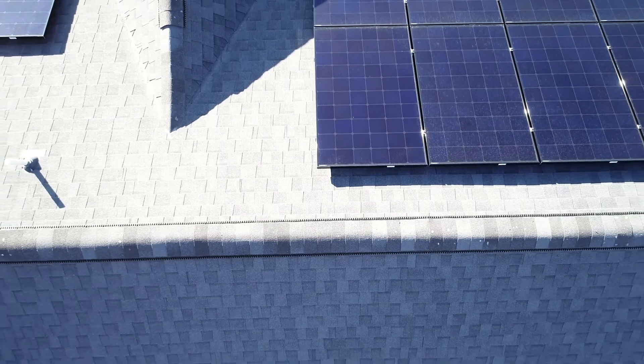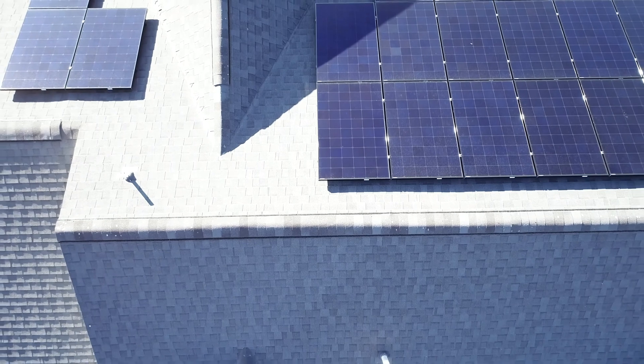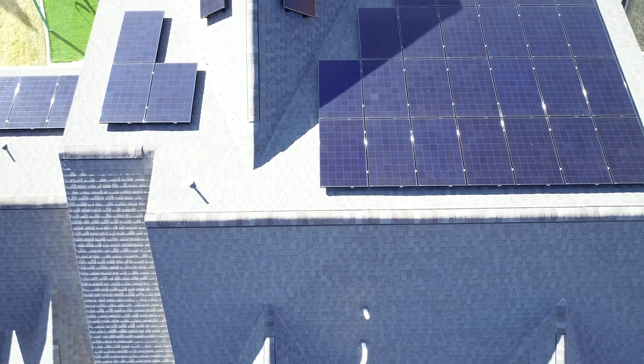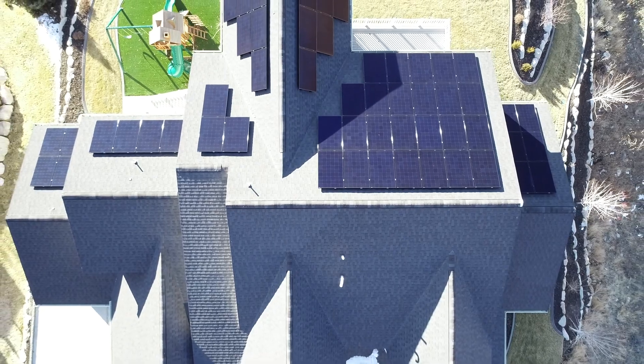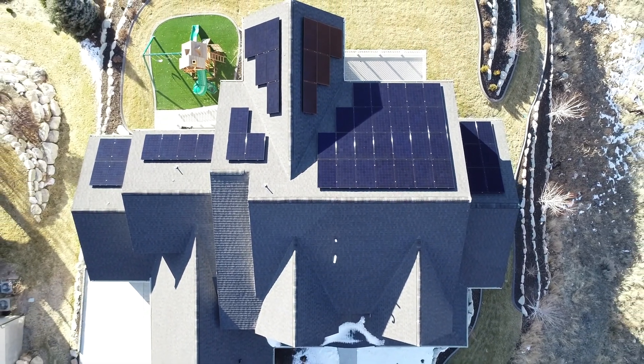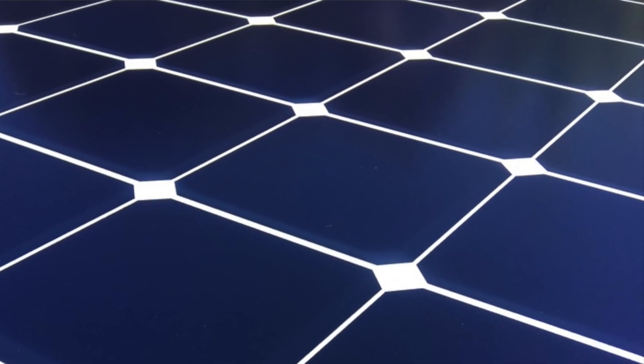Award number one — best-looking solar panel — goes to LG. LG by far makes the cleanest looking panel. I'll overlay some drone footage I've taken of these panels, but they are just matte black, clean, and aesthetic — it doesn't get any better. The SunPower A series is right there too with a very similar appearance. The second award — highest performing panel — goes to the SunPower A series: a 420-watt panel rated at 22.5% efficiency. Nobody even comes close to 420 watts and 22.5% efficiency.